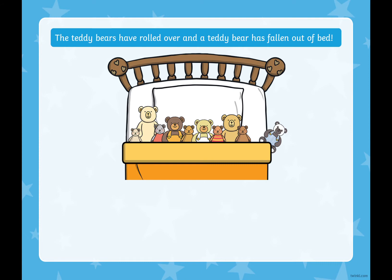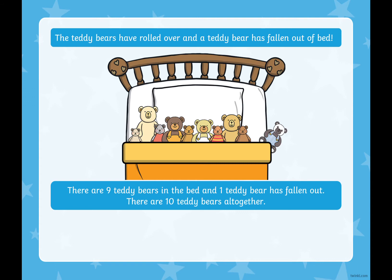The teddy bears have all rolled over and one teddy bear has fallen out of the bed. Can you see him? Looks like a panda bear. So there are nine teddy bears in the bed and one teddy bear has fallen out, which makes 10 teddy bears altogether. Here's our number sentence: nine plus one equals 10.